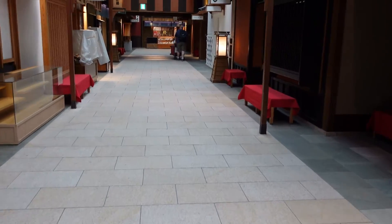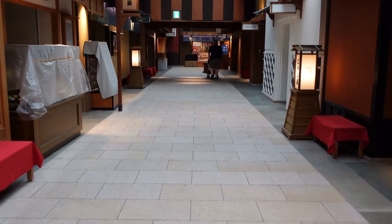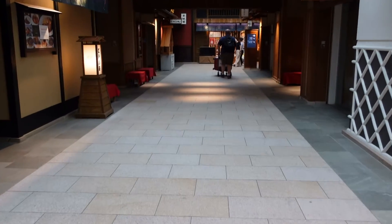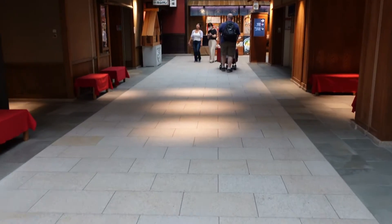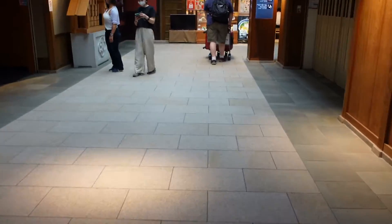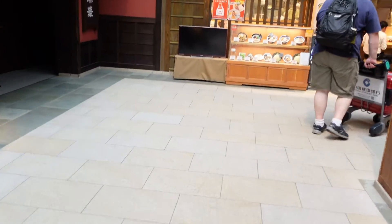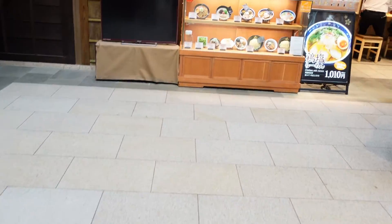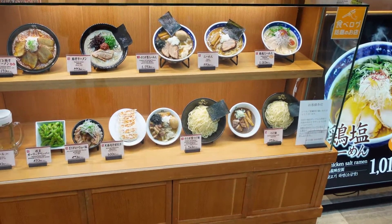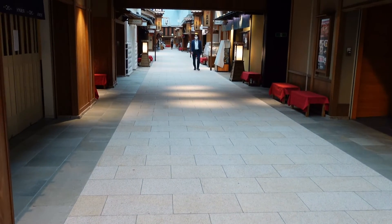Back here again, second part of it — it's quiet. No passengers, just taking a little tour here real fast. Here's some good Japanese food. Here's the way I came from.